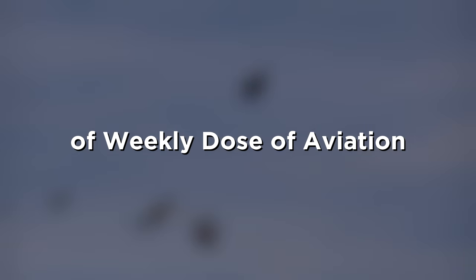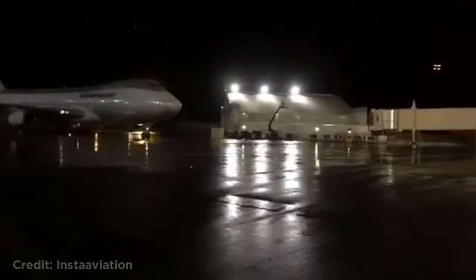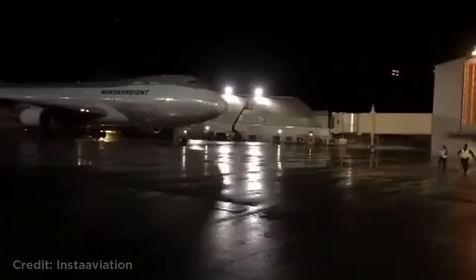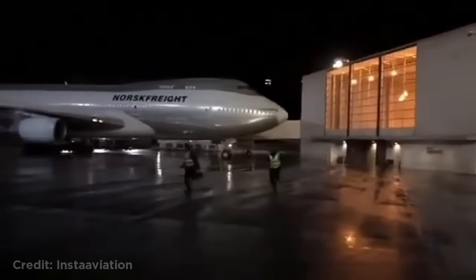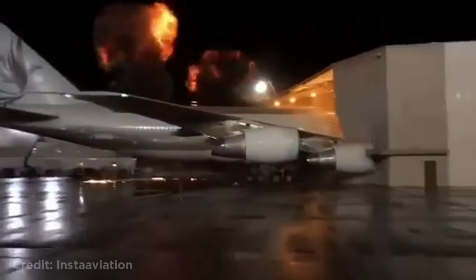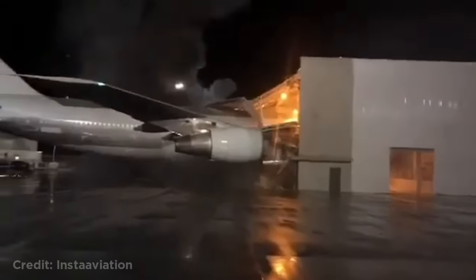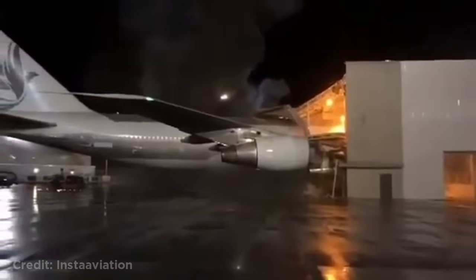Hey, what's up guys, welcome back to another weekly dose of aviation. This is the 100th episode of Weekly Dose of Aviation, and to celebrate, I made this one-hour special featuring the best clips throughout the series. So sit back and enjoy. This Boeing 747 crashing into a building as a movie stunt. It turned out that crashing a real plane was cheaper than doing it with CGI, so that's what they did.